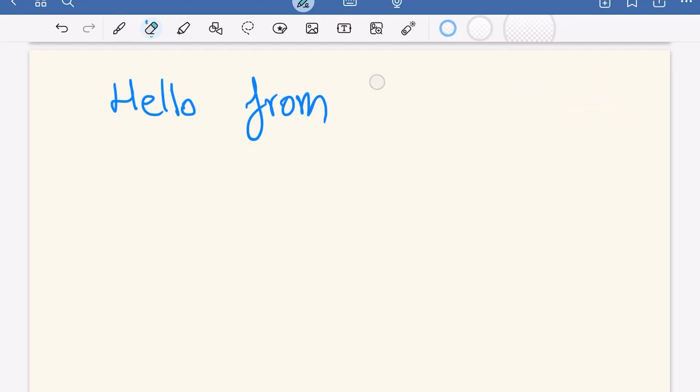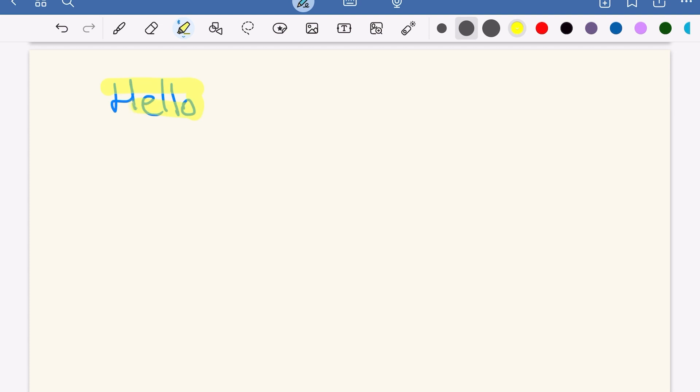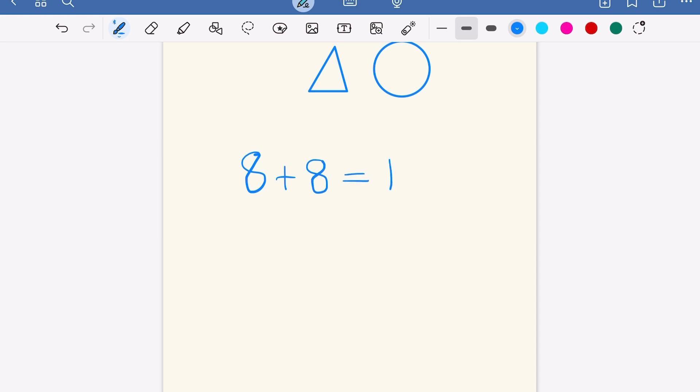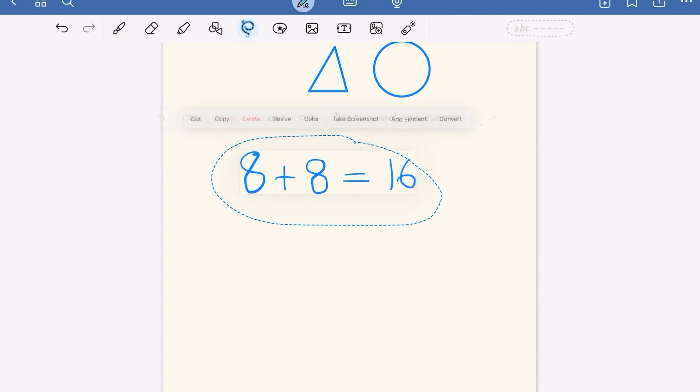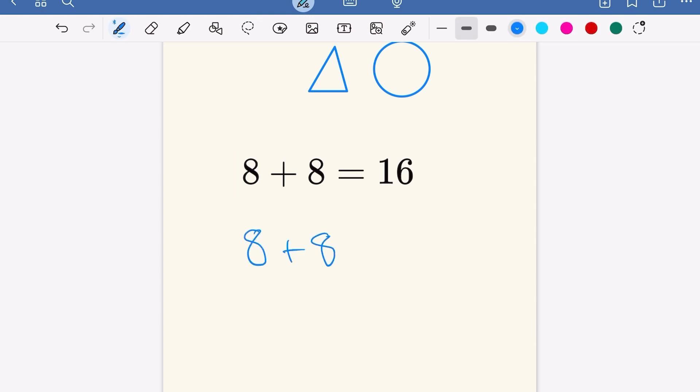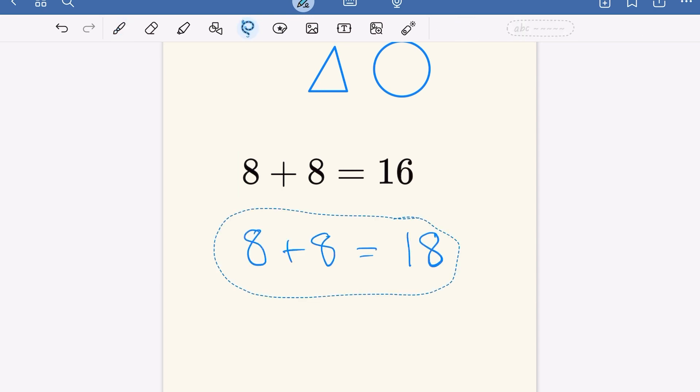The eraser, highlighter, and shapes tools are the same as GoodNotes 5. The lasso tool, which I think is the best tool in GoodNotes, is almost the same but there is a new upgrade with math problems — it doesn't automatically solve the equation, and you cannot erase it; you have to choose the lasso tool again and then delete it.